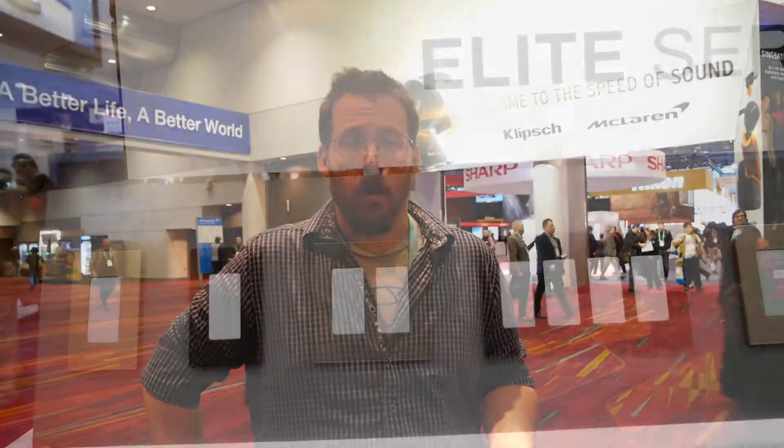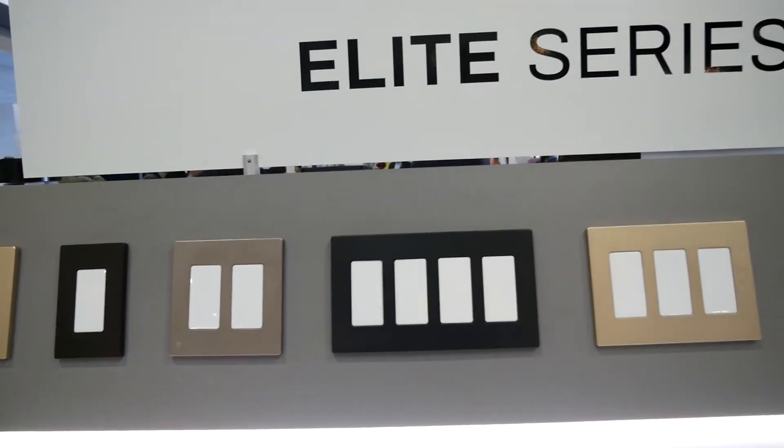At CES, home automation has been a very big issue. Everyone wants to find a way to make their home smarter or be able to do things. That may include installing hardware and plugging in these devices.